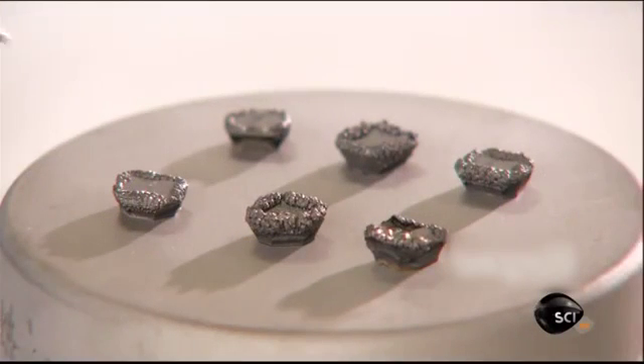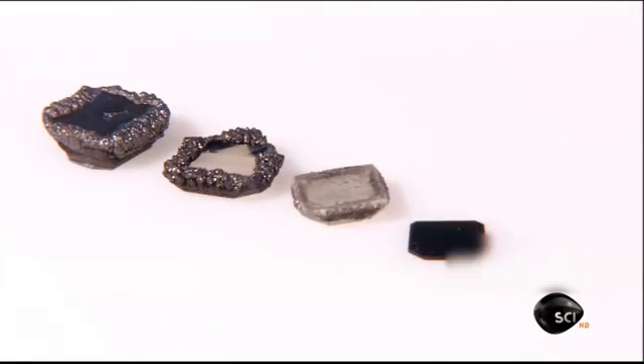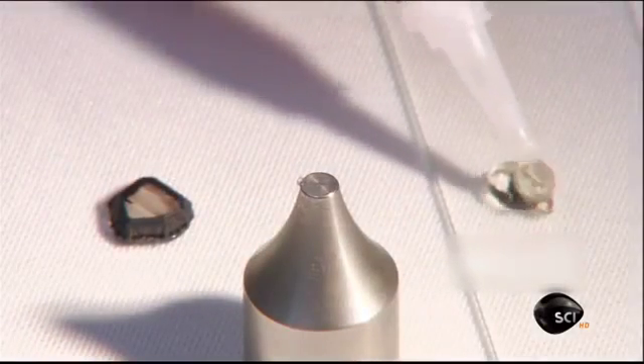After just two weeks, the diamond slivers have grown into stones at least ten times the original size — quite a transformation. But these diamonds in the rough need a lot more work to really sparkle.